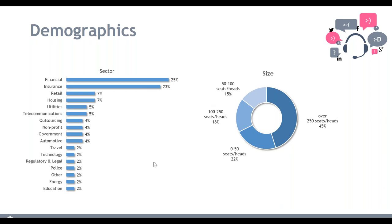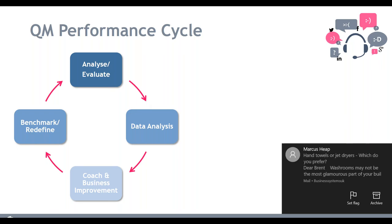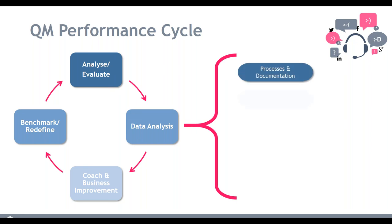Before we go into the survey results, I want to bring up the performance cycle for QM. This is typically the process we would follow for successful quality monitoring in any contact center. It starts with analysis and evaluation of customer interactions — evaluating calls or emails — then moves into data analysis and reporting for agents or operations. We then move into business and coaching improvement, developing agents, and finally benchmarking and refining, repeating that cycle over and over again.